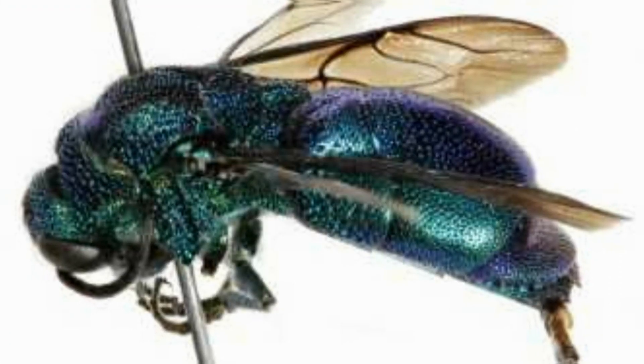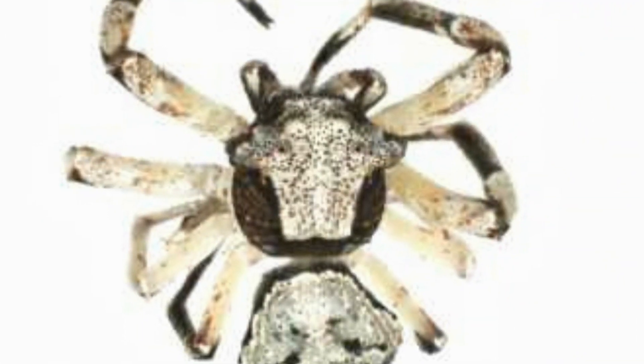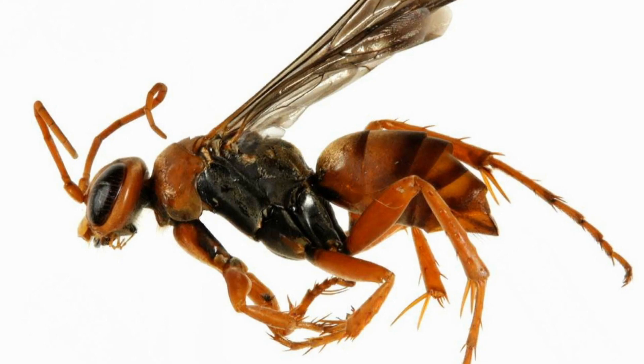"So far we've processed about 250,000 insects, and we're kind of in the middle of this sequencing process. But so far we are seeing roughly 7,000 different species." And this is more than they've ever seen in Kruger.